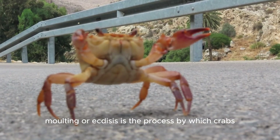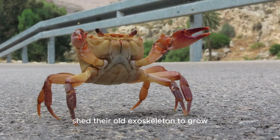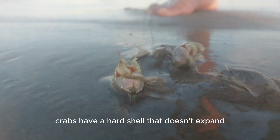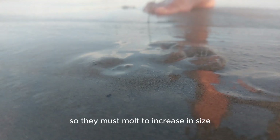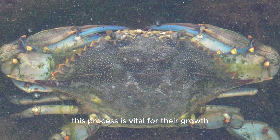Molting, or ecdysis, is the process by which crabs shed their old exoskeleton to grow. Unlike humans, crabs have a hard shell that doesn't expand, so they must molt to increase in size. This process is vital for their growth, reproduction, and survival, making it a critical aspect of their life cycle.